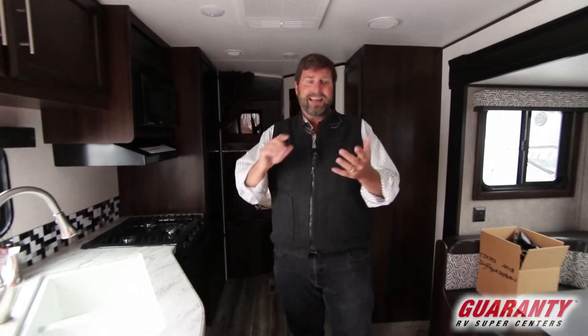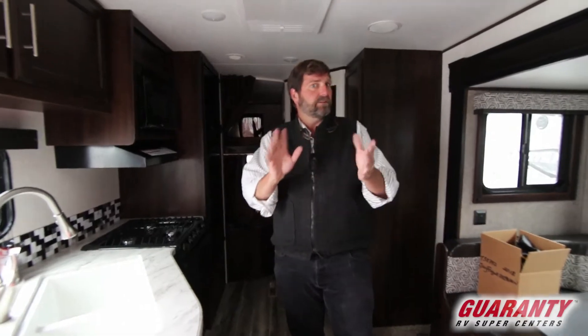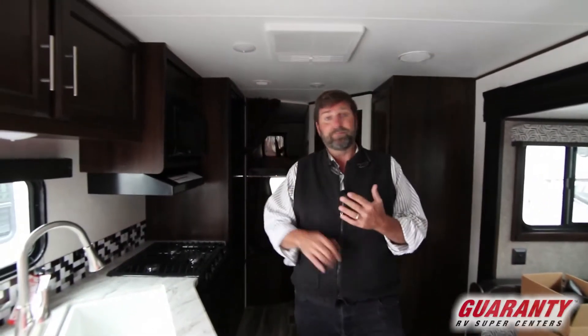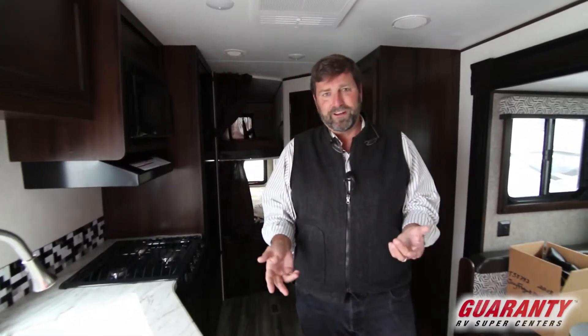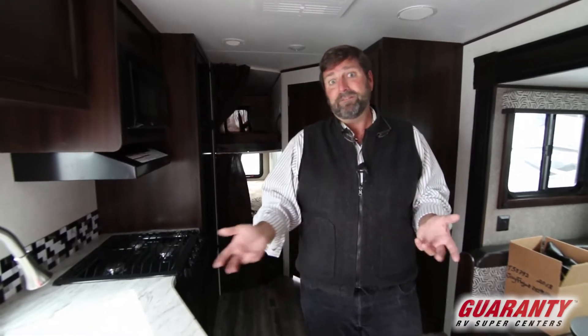So what we're looking at here is a bunkhouse trailer and it's got a lot going for it. Without being too long, it's got double bunks, so it'll sleep four kids back there. I checked on the rating — these bunks are about 600 pounds, so you don't have to worry about overloading them. They're going to hold your people. They'll even hold some adults.